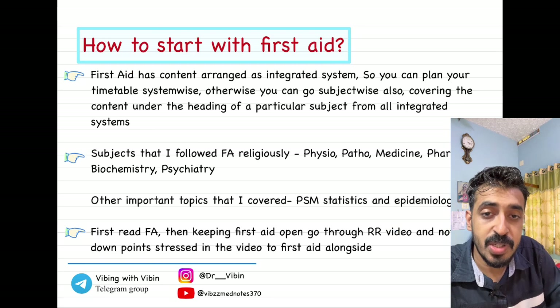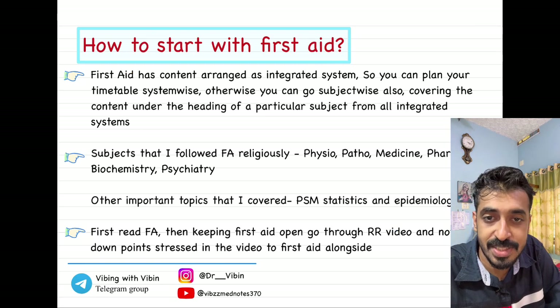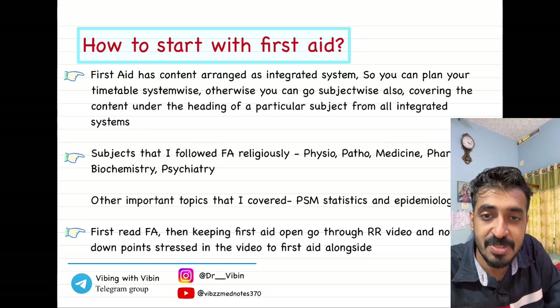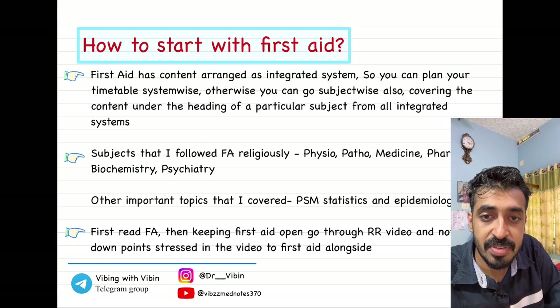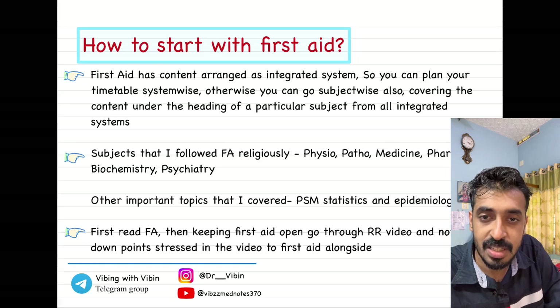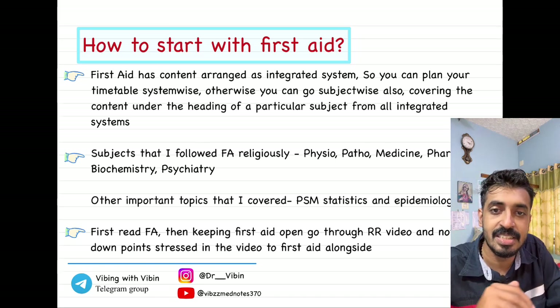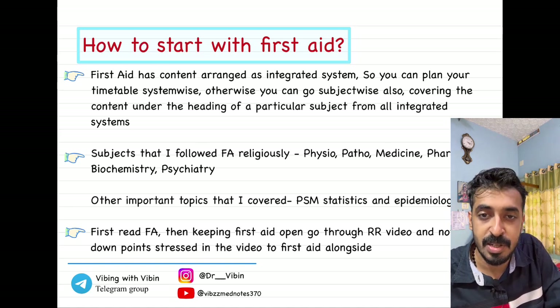Now the question is how to start using First Aid. We've covered when and why to use it — now, how can you start? If you've gone through the book, you'll see that the chapters are arranged in a system-wise manner. A chapter will be on the cardiovascular system — starting from anatomy of the heart, then physiology, then pathologies of the cardiovascular system, going into pharmacology. All systems are arranged in that particular manner.